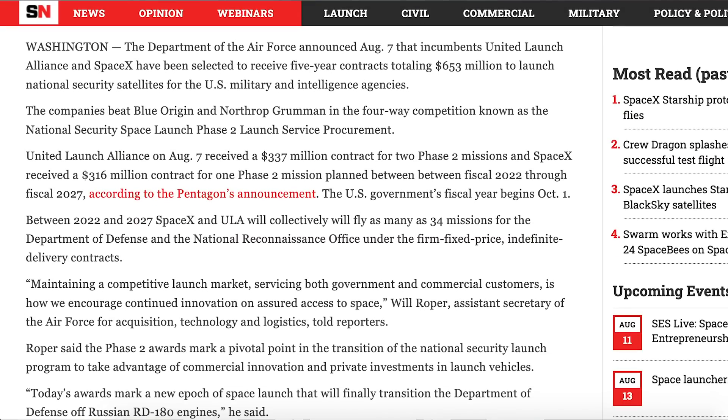There's also been some good news in terms of SpaceX and its partnership with the US government. The company, along with ULA, have been chosen to continue launching national security missions for the US. Known as National Security Space Launch Phase 2 Launch Service Procurement, SpaceX were awarded $316 million for a 5 year contract from 2022 through 2027.